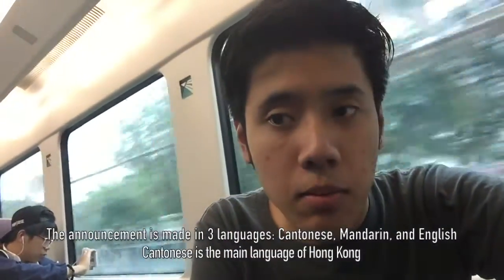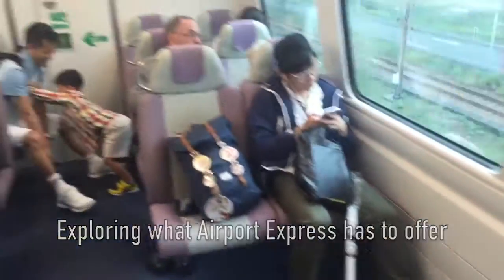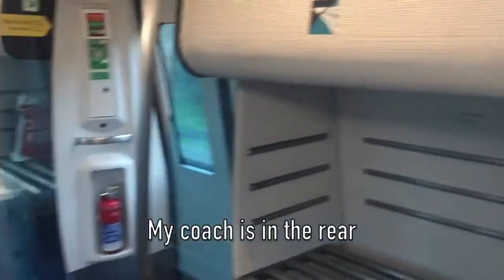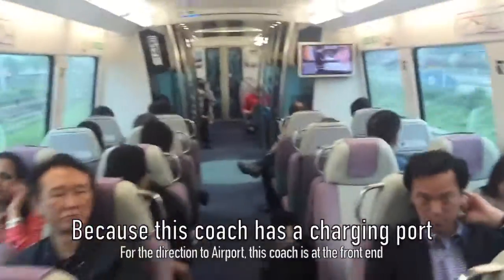The announcements on the Airport Express are made in three languages: Cantonese, Mandarin, and English. I'm going to exit the train shortly. This train is one of the best airport train services - much better than the Kiai Express. Here is my coach at the back end of the train, because I wanted to charge my phone and the charging port is available on wagon number two.